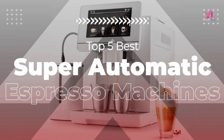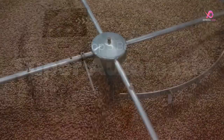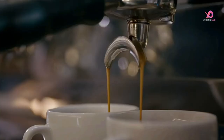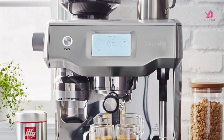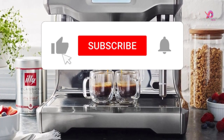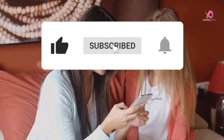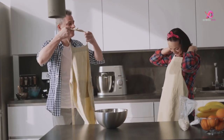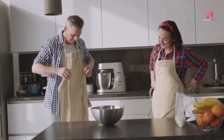Hello viewers. I will review the top 5 super automatic espresso machines with grinder, which are excellent espresso machines. To know the details about the products, watch this complete video. Please like this video and share it with your friends, remember to subscribe to the channel and click on the bell to receive notifications. So without delay, let's get started.